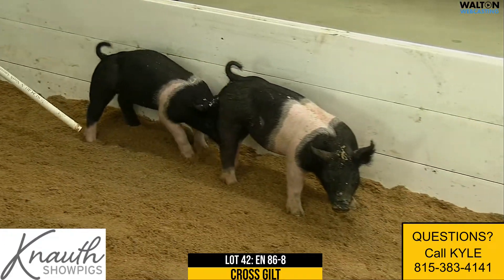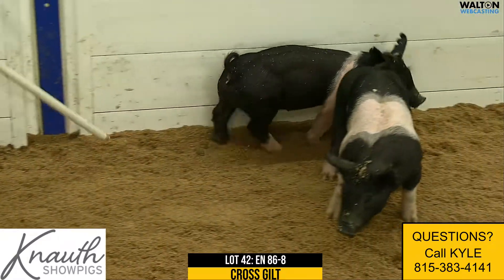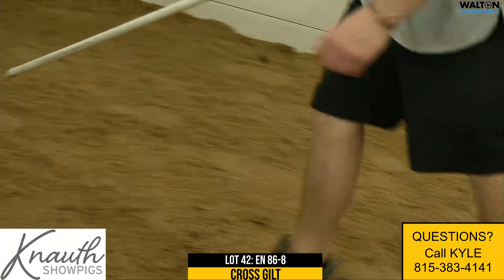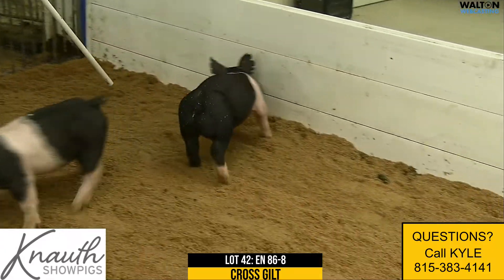The mother of this 86-littered gilt would be the mother of the grand barrow at the 2018 National Barrow Open Show. She's a rule-breaker. Mom's litter mate makes a fast show pig, but this 86-littered gilt I think is really, really nice. She needs the flesh and bulk as she matures, but I think that's all she needs.